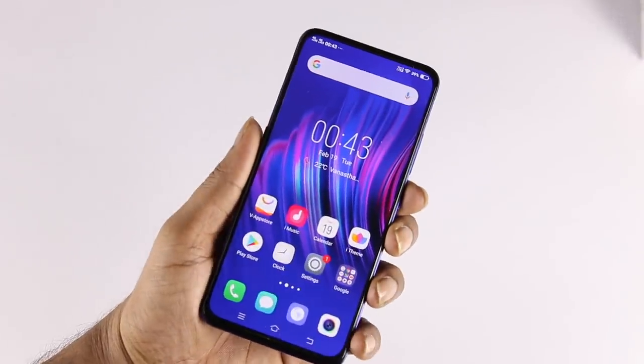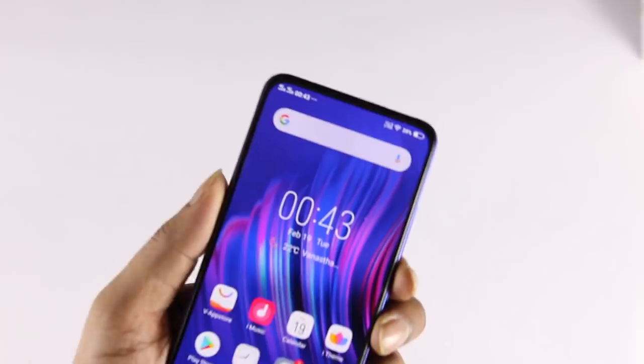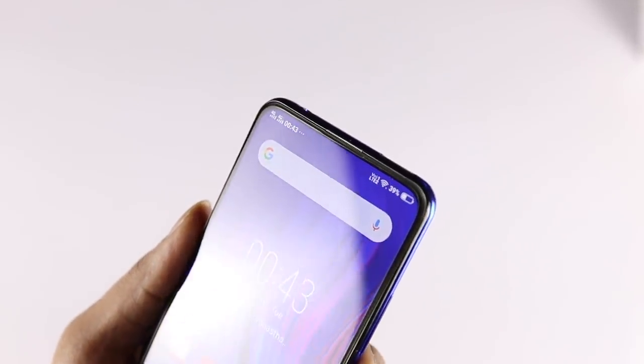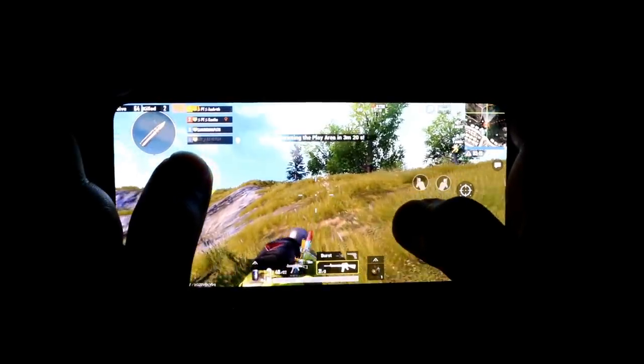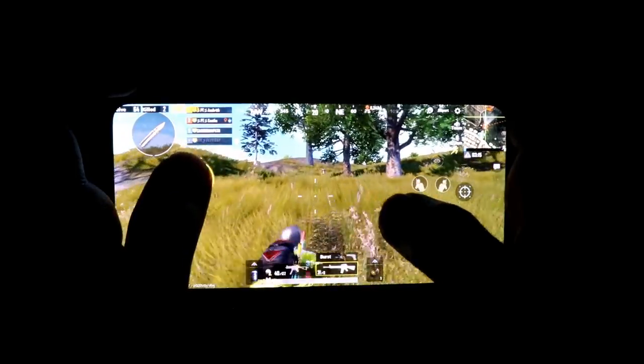First, we will talk about the pros and cons. The display is a full screen display. There is a notch, and there are holes. There is a 6.39 inch Super AMOLED display, Full HD plus. The display has a lot of quality.